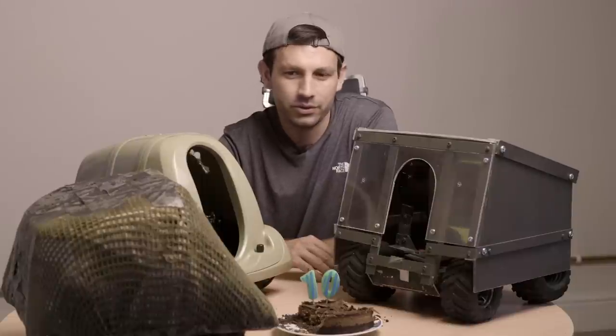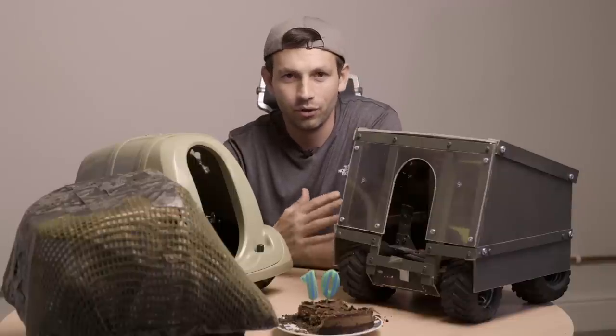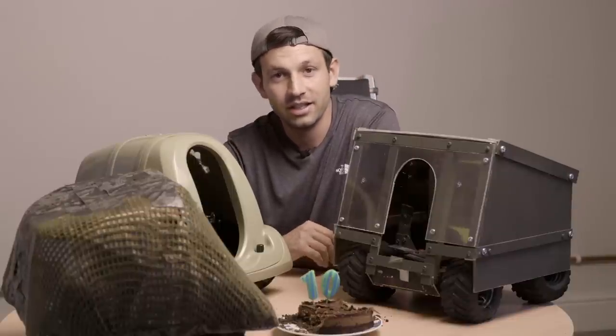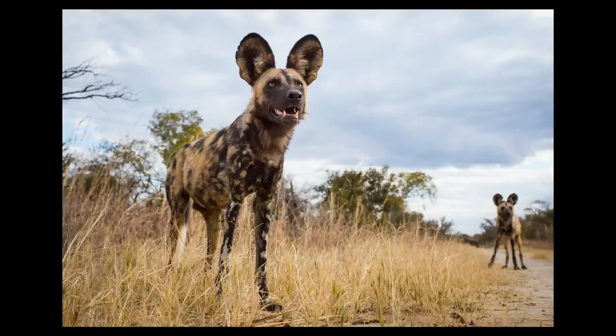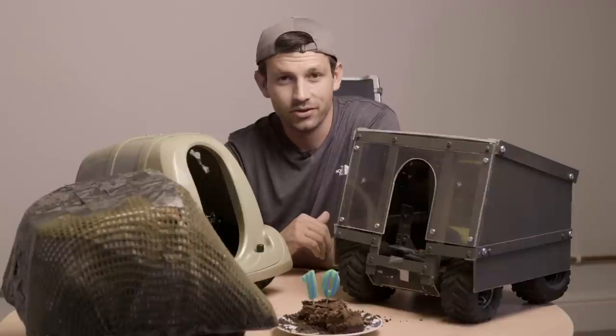My aim for that year was to use Beetlecam to try and photograph some of the shyer, more elusive creatures — in particular, leopards and African wild dogs.